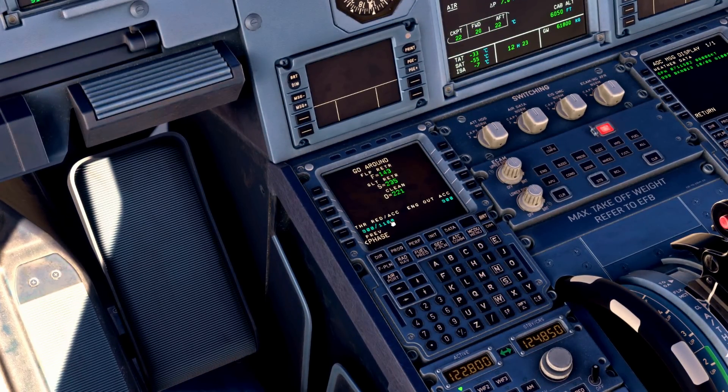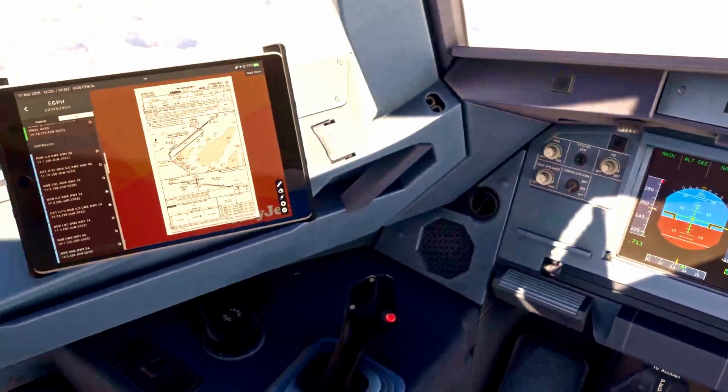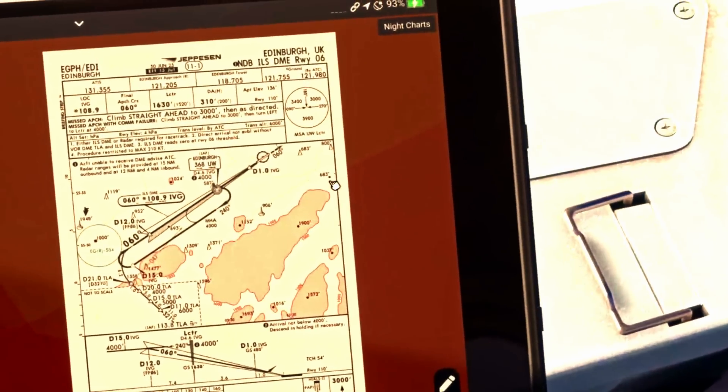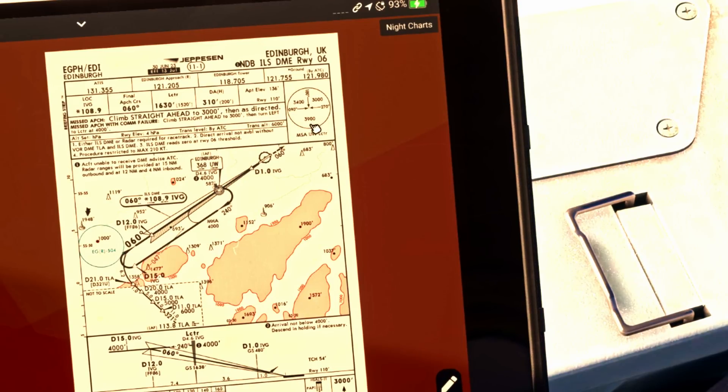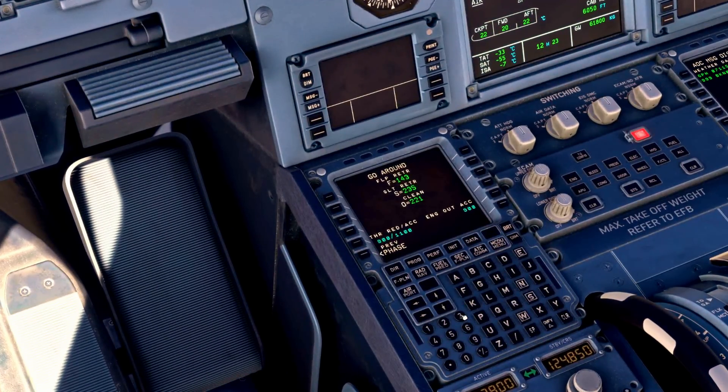Then we check the go-around: engine-out acceleration altitude set to 900 feet. We check our MSAs here — as we come out we're going to be climbing straight ahead and we will enter into a 3,000-foot MSA zone. That's really what I want to be targeting, so the engine-out acceleration altitude is set accordingly.